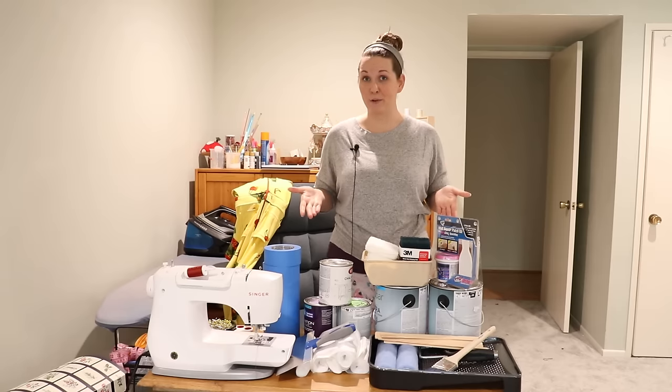Honestly, the more excited I am about something, the more ideas I tend to have for it, which means the more overwhelmed I am by all of those ideas, and the more likely I am to just keep saying I'll do that later, when I'm certain of what I want and I'm fully prepared. But the thing is, I am certain of what I want, and I am fully prepared.